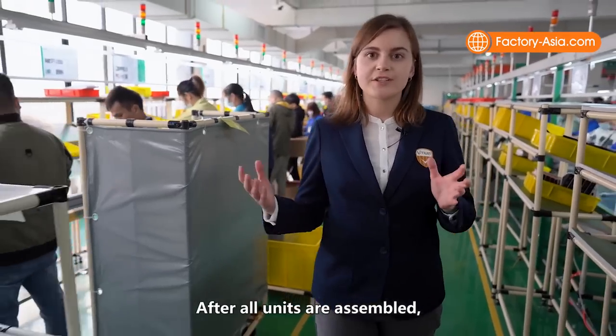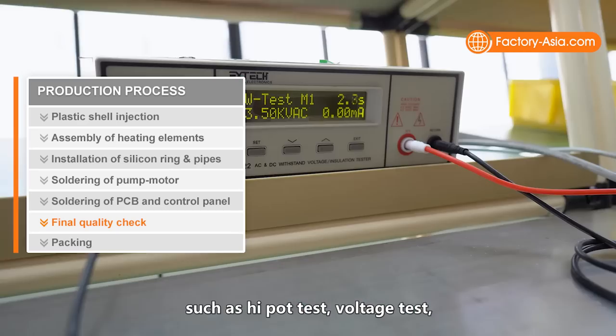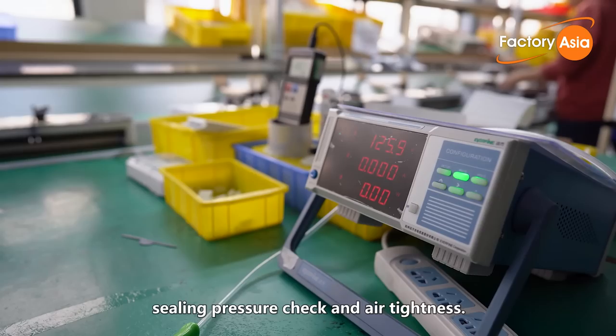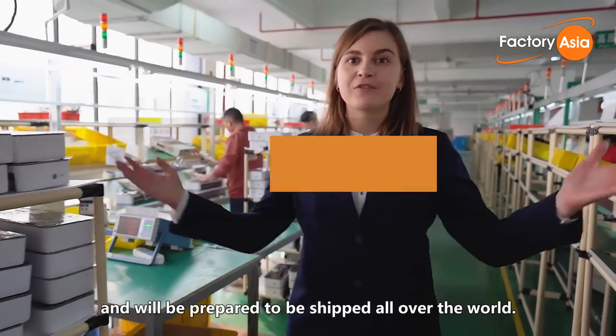After all units are assembled, the conveyor belt takes them to the final quality control stage, where function checks are performed — including high-pot tests, voltage tests, sealing pressure checks, and air tightness testing. Finally, the products that pass will enter the packing line and be prepared to ship all over the world.